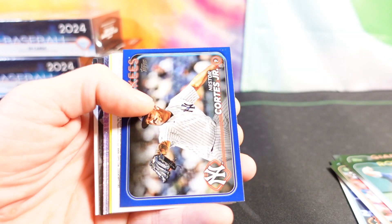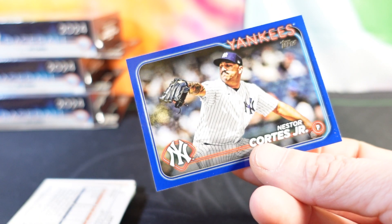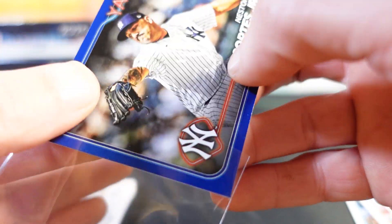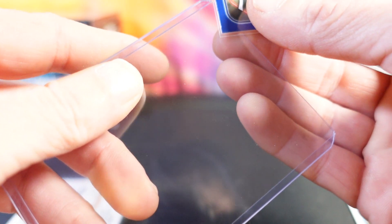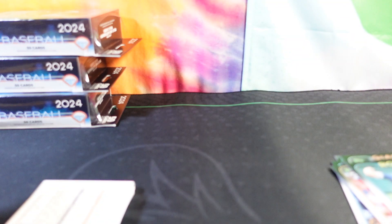Joey Votto. Looks like we have a retail blue of Nasty Nestor — sick little card, nice little color match on that, I love it. Looking forward to baseball starting up this year. Hope to be able to watch as many Yankees games as I can. I am a big Yankees fan even though I live in the midwest — always have been, always will be. That's a good card, pal.